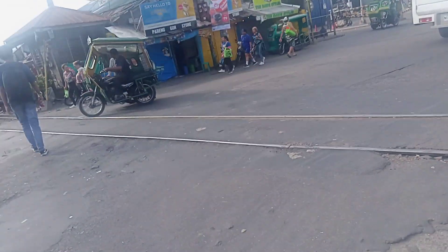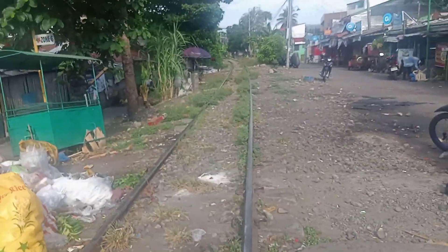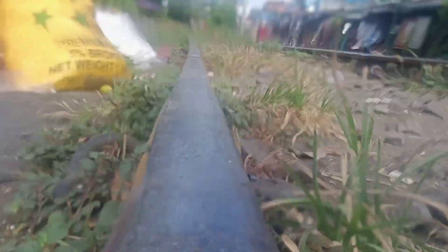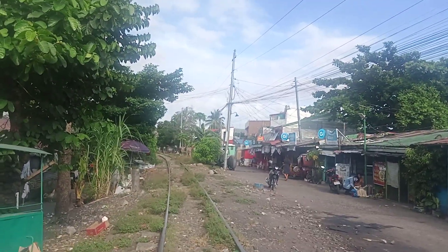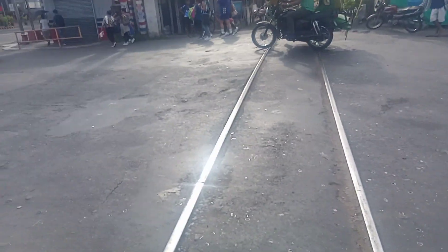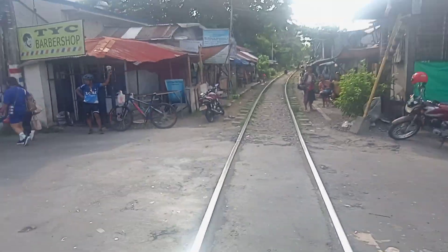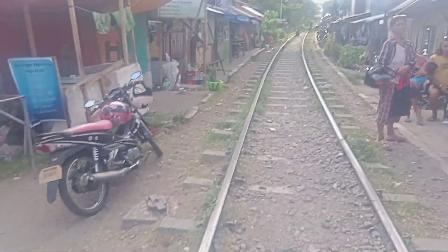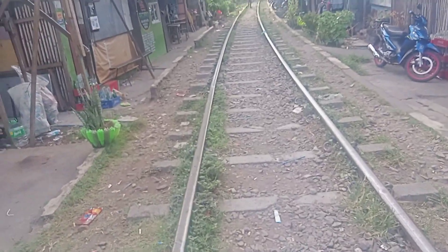When the train approaches, keep up along the tracks. The track is so cute and it's still here, based along the Maharlika Highway. The track is so nice, like the base of PNR's Bicol line.